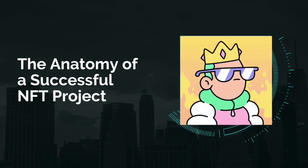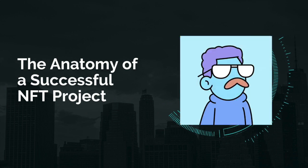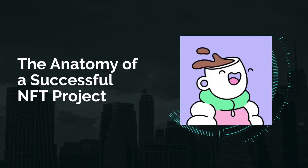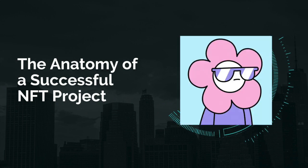The anatomy of a successful NFT project. In this section we'll go through the key components of a successful NFT project and what you can take away and use pretty much straight away. We'll look at some key projects that are top ranking and what they did well so you can do the same.